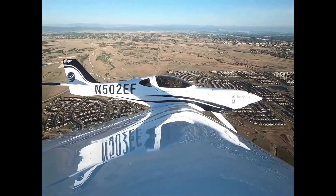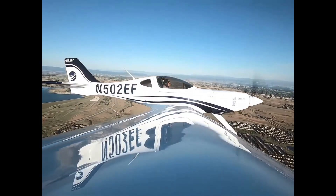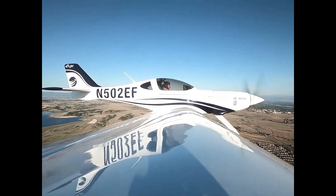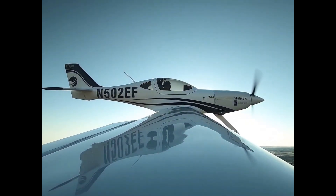With more than 800 reservations already secured and FAA Part 23 certification on the horizon, the E-Flyer 2 stands as more than just an airplane — it's a smart, sustainable partner for the next generation of pilots.